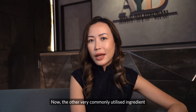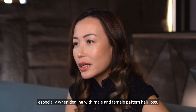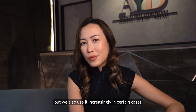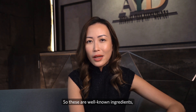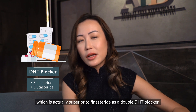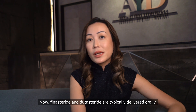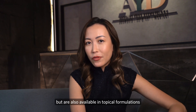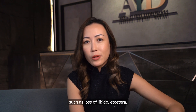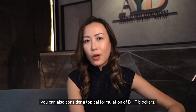Another commonly utilized ingredient is a DHT blocker, which is very useful especially for male pattern hair loss but is also used increasingly in certain cases of female pattern hair loss. Well-known examples include finasteride and dutasteride, with dutasteride being superior as a double DHT blocker. These are typically delivered orally but are also available in topical formulations. If you are worried about systemic side effects such as loss of libido, you can consider a topical formulation of DHT blockers.